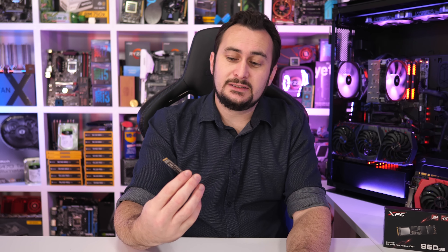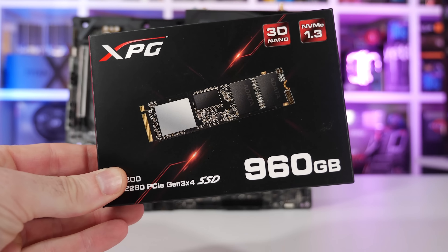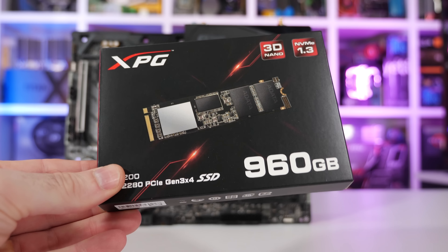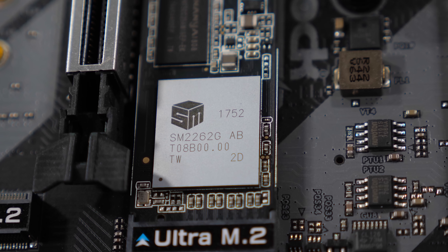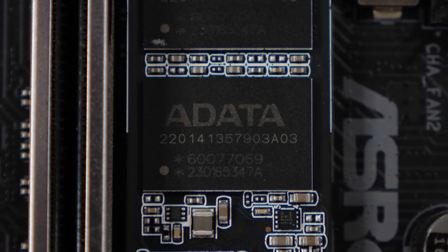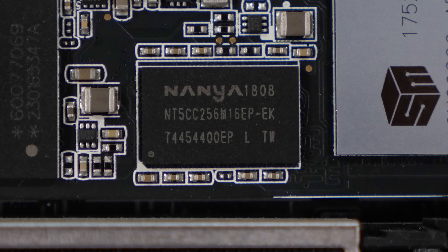Before getting to the results, let's talk a little bit about this new SSD that ADATA has sent over for us to check out — they've generously sent along the big 960GB model. Announced just a few months ago, the SX8200 series packs the latest controller from Silicon Motion, the SM2262, supporting 8 NAND channels, an ARM Cortex R5 quad-core, NVMe 3.1, RAID, and more. Connected to the controller are four 64-layer 3D TLC NAND memory chips from Micron, as well as two NANYA DDR3 DRAM chips which act as a high-speed buffer.